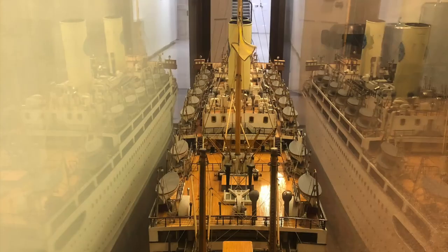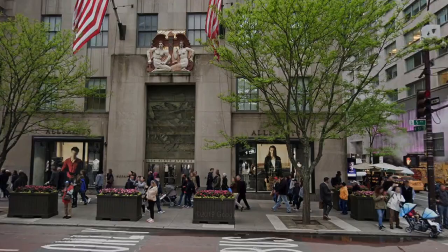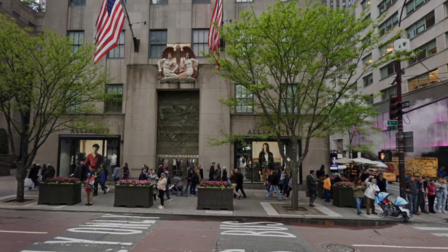So why is it here? This model was ordered in 1928 by the Swedish-American line as a giant advertisement for the Kungsholm before she began sailing. It was delivered to their New York offices shortly before her maiden voyage, and for several years was displayed in the big plate glass office window overlooking 5th Avenue, on full view for everyone to see.